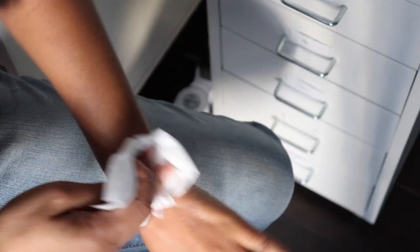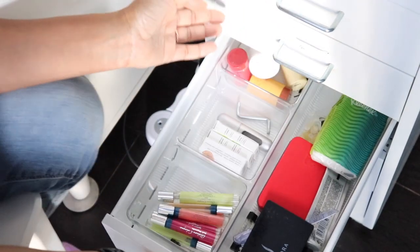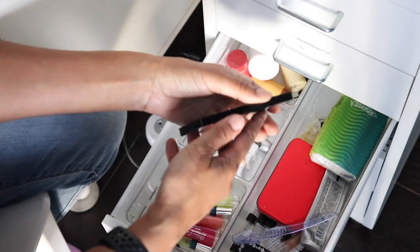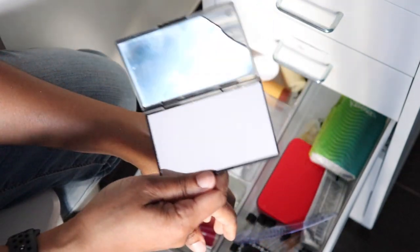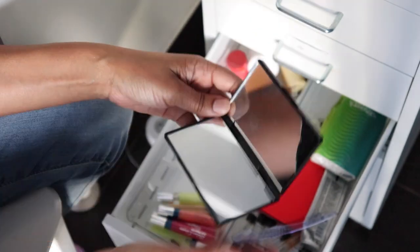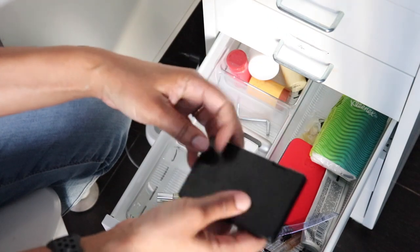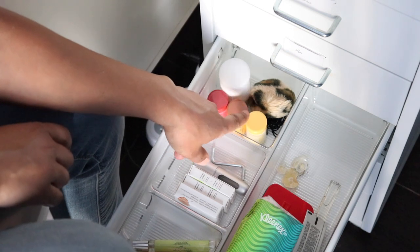I've got lipstick swatches all over my arm — beauty gurus do this all the time but I have stains everywhere. Oil to the rescue. Next drawer is labeled Fragrance, except I also have a random mirror in there that should be moved. And I took something out of my purse that was broken and just... put it back in my drawer. Confession.